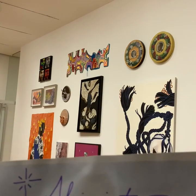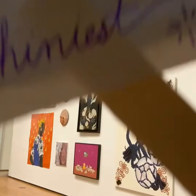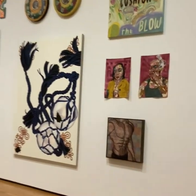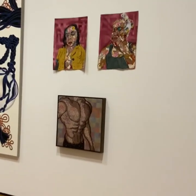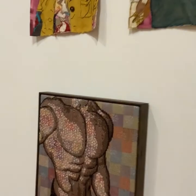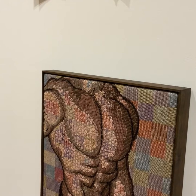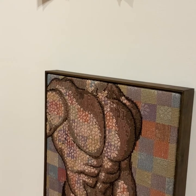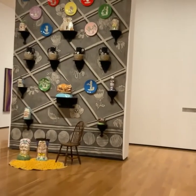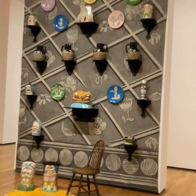The winner in the next category could be debatable. The shiniest work in the galleries could be up for interpretation, but for our purposes today we'll give the title to this work by Trey Goering. It's a textile which is woven with iridescent and metallic threads — this one just begs for a close look. However, your idea of shiniest might be these glazed ceramic pieces by Ryan Kelly.